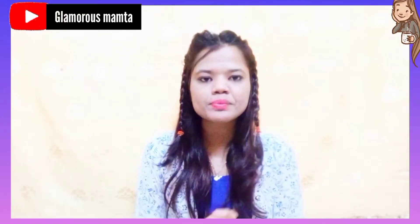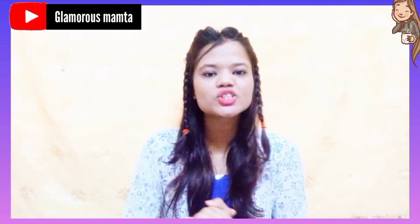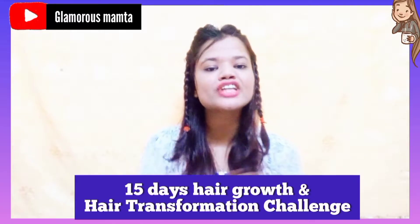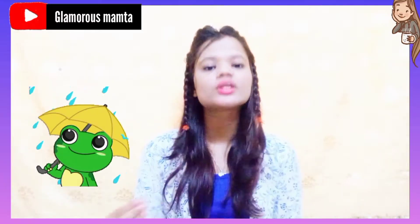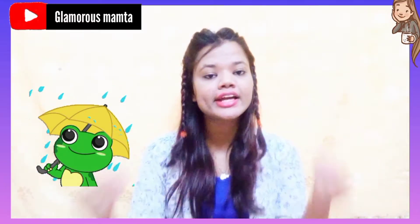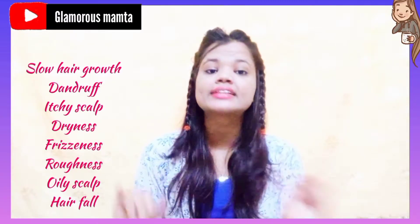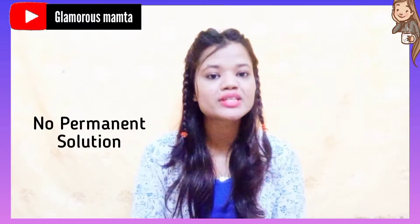So guys, just like you read the title, today's whole video is about hair care. Today is day 12 of the 15 days hair growth and hair transformation challenge, especially for monsoon. Because in monsoon, we face a lot of hair problems — right from slow hair growth, hair fall, dryness, itchiness, dandruff, oily scalp, and many problems for which we don't get a permanent solution.